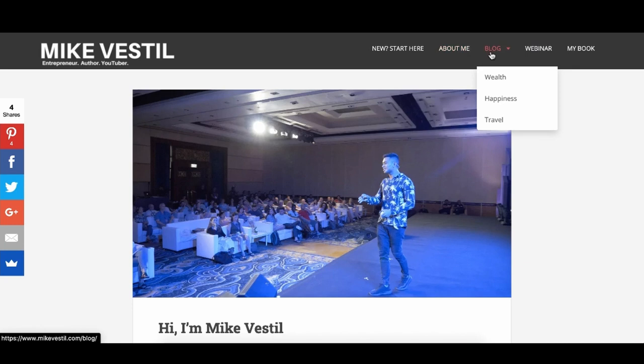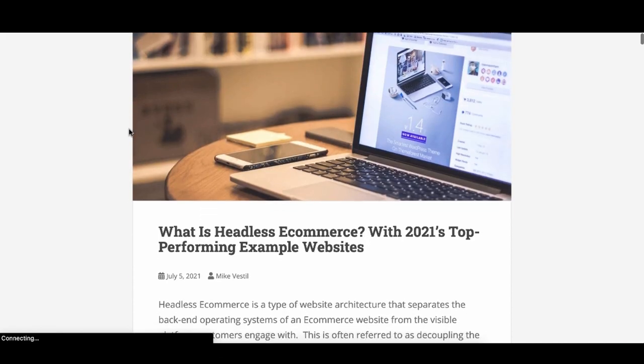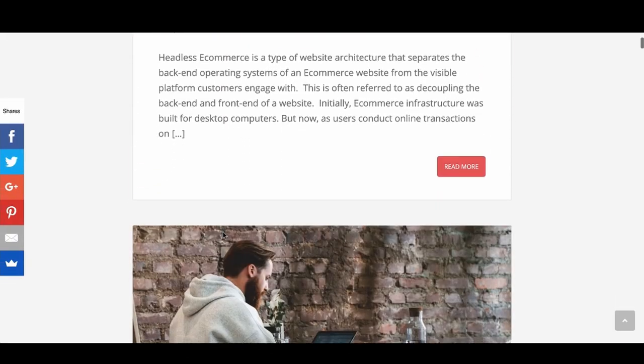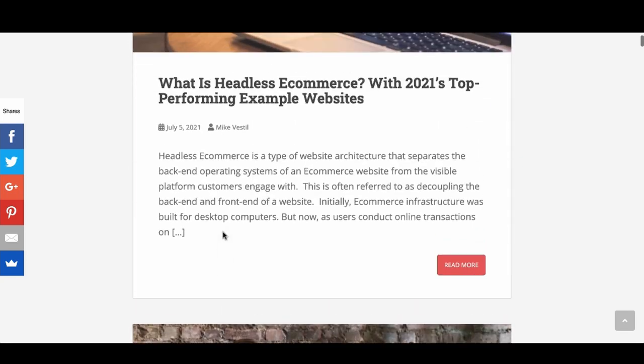The next step is asking yourself: what content is in the buyer's intent mindset? There are two levels of awareness — people who think they have a problem, and people who know they have a problem and are looking for a solution. For blog articles, we target people who know they have a problem and are shopping around for solutions, not necessarily ready to buy right now.